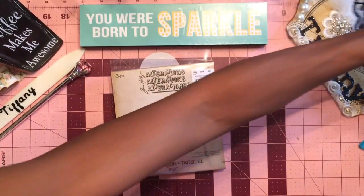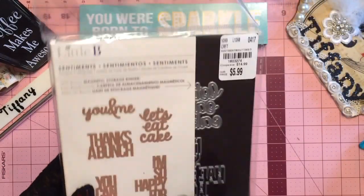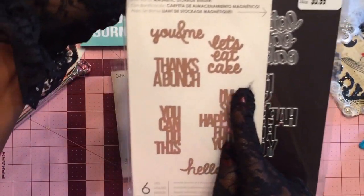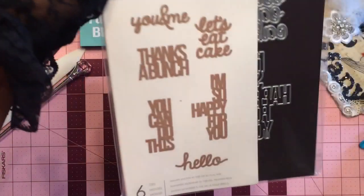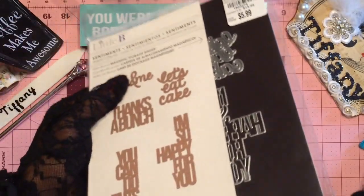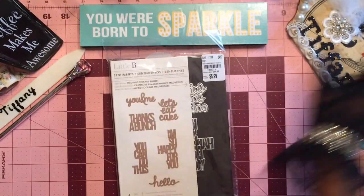And then we got this Sentiments die right here. You always need a Sentiment die. Every time you see a Sentiment stamp die, get it. You need it. It fits on cards and tag size, it's perfect. 'You and me, let's eat cake.' 'Thanks a bunch' — I always say that. 'You can do this. Yes you can.' And hello, another hello die that we couldn't turn down. I absolutely love it. Little B from Tuesday Morning as well. And I think it even came with a magnet to hold them on or something. $5.99 — you can't beat that with a stick.